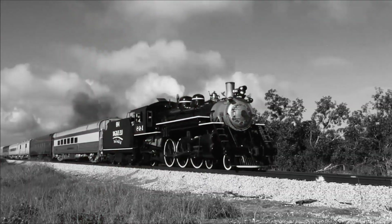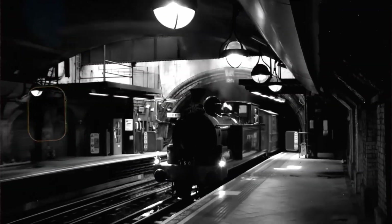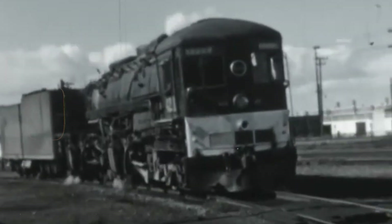From French experiments that killed their creators to Amtrak's infamous E-60 derailments, here are five locomotives that failed miserably.